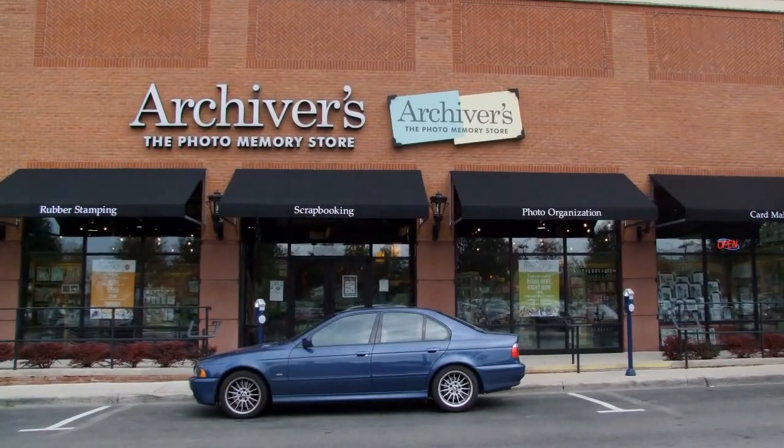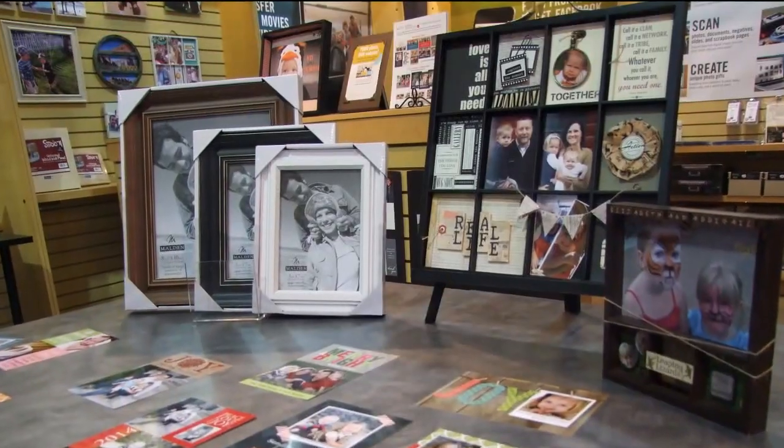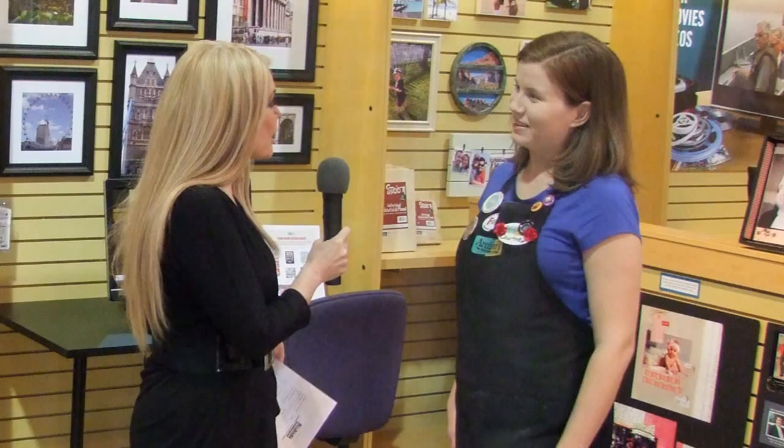The best family memories are made around the holidays, and Archivers, the Photo Memory Store, is the place to bring your photos to life and create something memorable. Renee and Courtney talked about the newest trend that allows you to unlock your memories from the past.